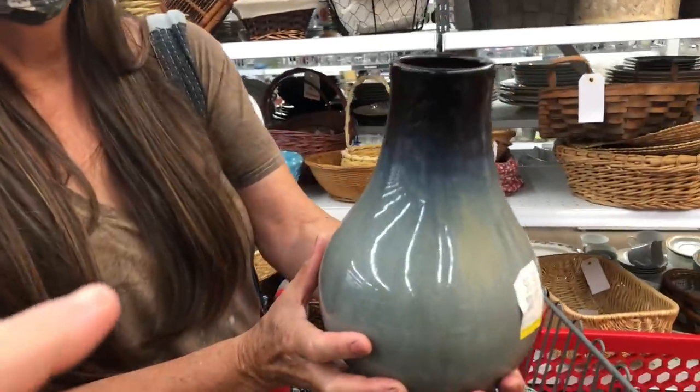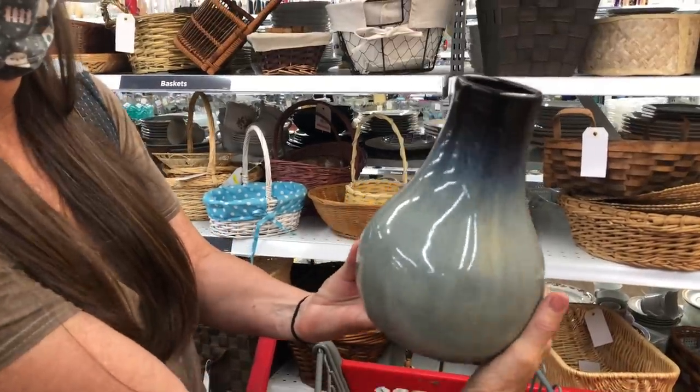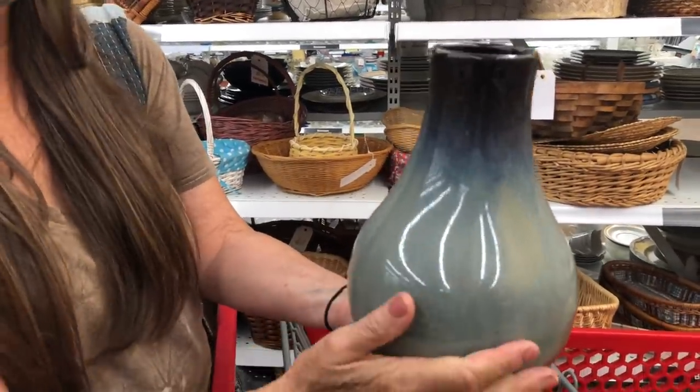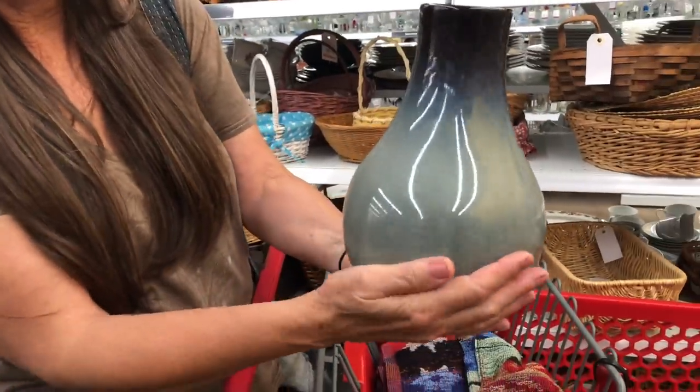Mom just found this awesome vase. It's $6.99. It's really nice — like heavy. We think it's pottery, and it has sort of like this ombre effect on it. So we're going to take that today.